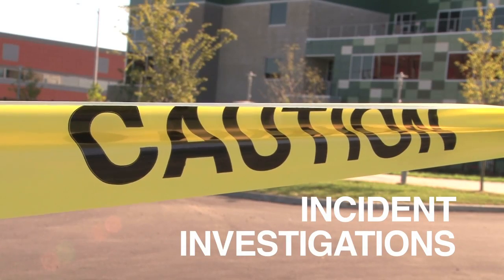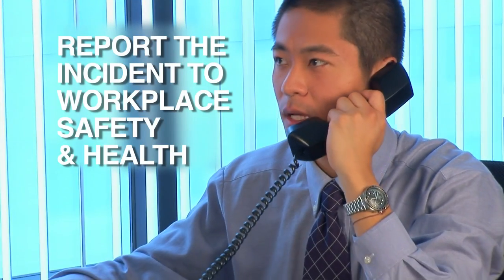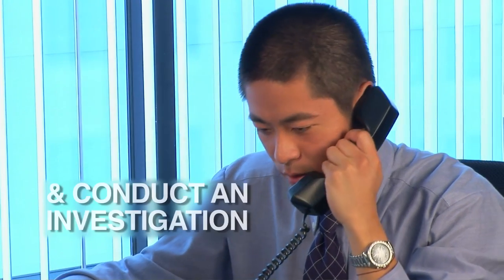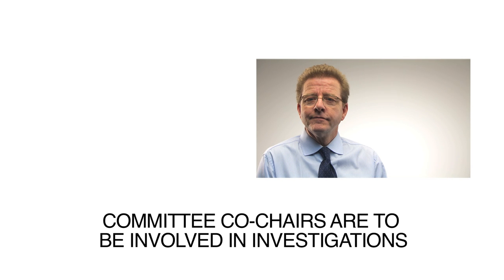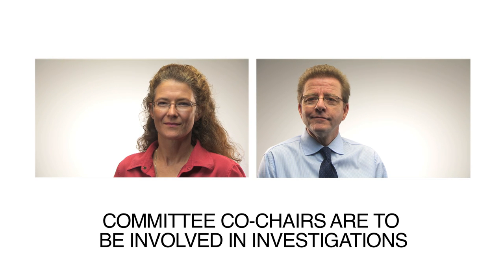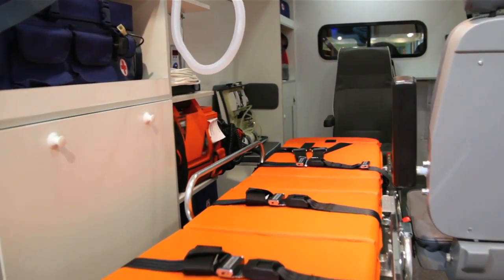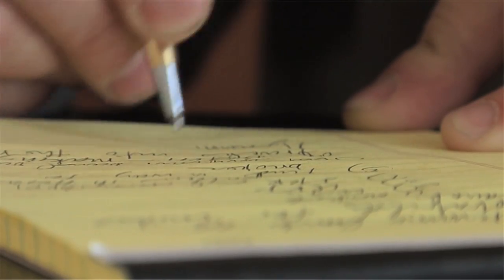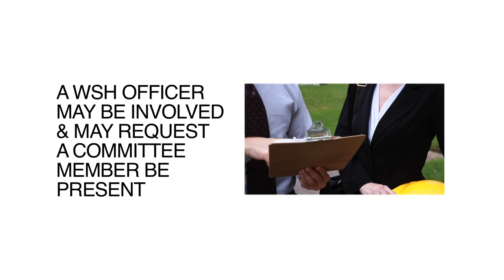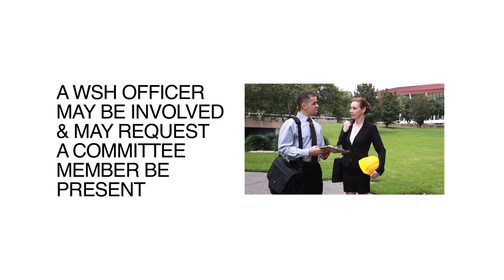When it comes to incidents, particularly ones defined as serious incidents, the employer is required to report the incident to Manitoba Workplace Safety and Health and then required to conduct an investigation. Committee co-chairs specifically are expected to be directly involved in investigations of serious incidents — an incident where a worker is injured, or where there was the potential to cause a serious incident. The co-chairs will then contribute to the written report. A workplace safety and health officer may also be involved in conducting an investigation and may request a committee member be present.